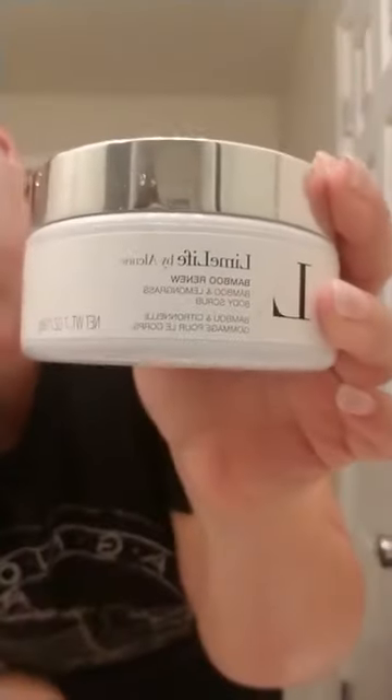This is Bamboo Renew. This is our walnut shell powder exfoliator — it's a bamboo and lemongrass body scrub. I actually shave with this because it's amazing. Not only does it exfoliate and get the dead skin cells off, but it also puts essential oils back into your skin. So while it's pulling all that out, it's putting stuff back in. It's amazing — your skin is so soft. I have replaced my shaving cream with this.